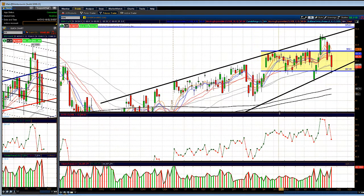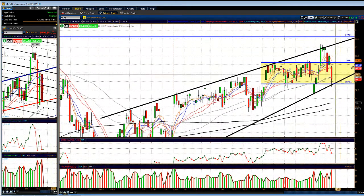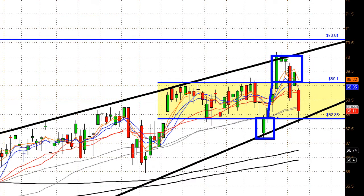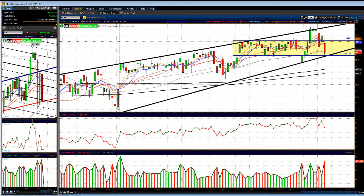Looking at the triple QQQs, the 69.10 level was a key level to watch. They did the same thing as always — formed a nice range, shook you out to the downside if you were looking to get short, squeezed you out on the long side, and now we're back inside this range. A lot of choppy action, especially in the QQQs, and the rising bearish wedge pattern is still in play.